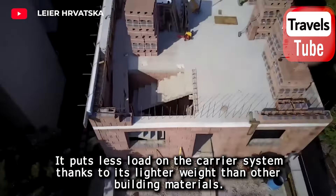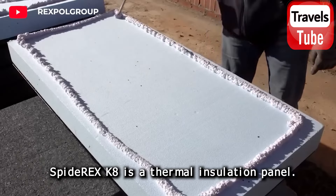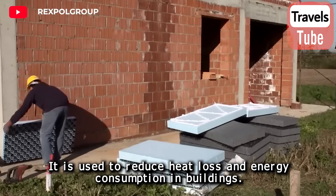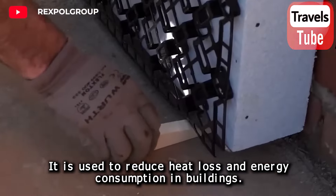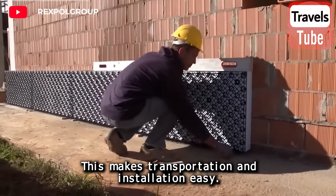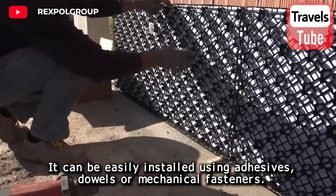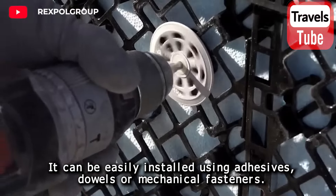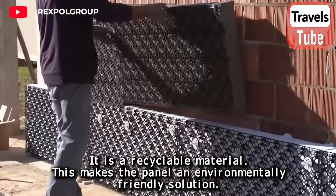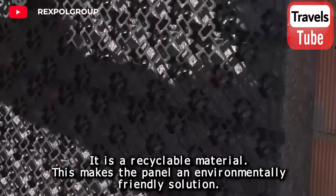SpiderX K8 is a thermal insulation panel used to reduce heat loss and energy consumption in buildings. It is an extremely light material, making transportation and installation easy. It can be installed using adhesives, dowels, or mechanical fasteners. It is a recyclable material, making the panel an environmentally friendly solution.